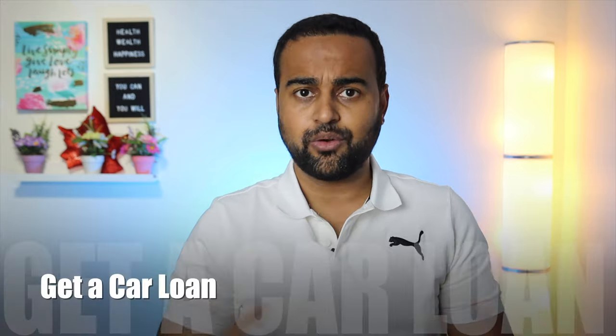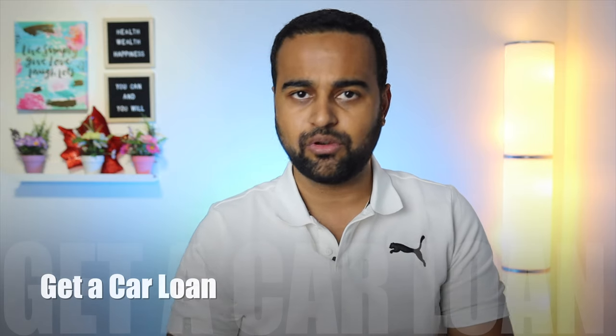Apart from credit cards, there are other ways of building or improving your credit history. For example, you can go for a car loan. Let's say you want to purchase a pre-owned car that costs ten thousand dollars and you have the full amount — don't pay it all at once if you want to build your credit history. Instead, pay eight thousand and take an auto loan of two thousand dollars. When you pay that regularly over one or two years, it will help you build and improve your credit score.